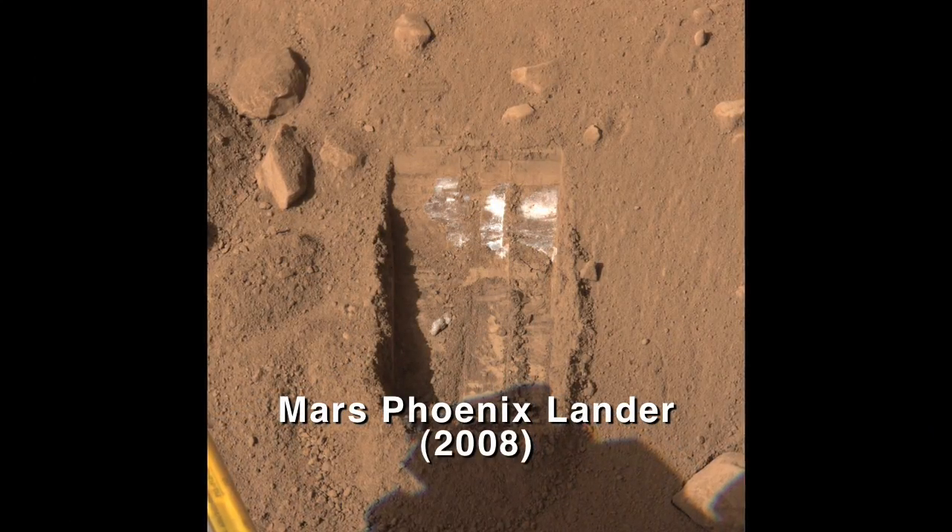I think one of the things that's really interesting about this is that it gives us a new window into the water story on Mars. The whole Mars program has been following the water.